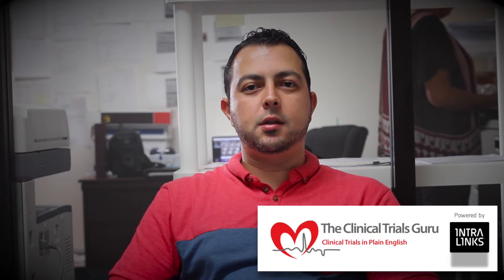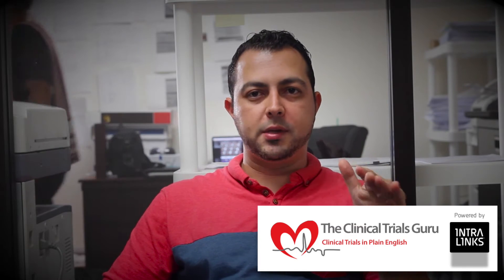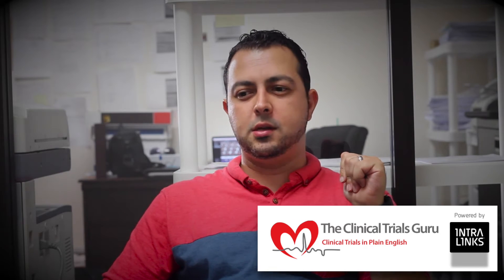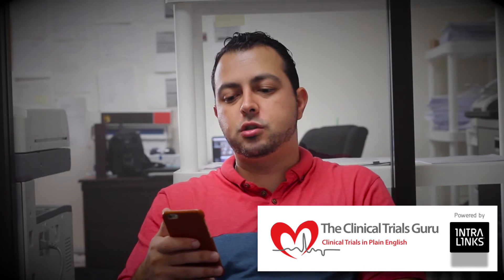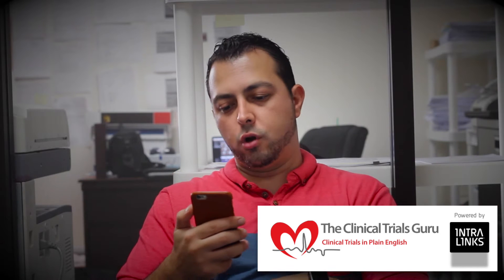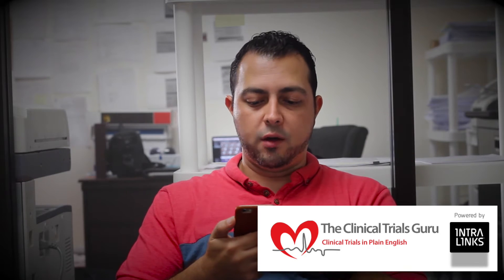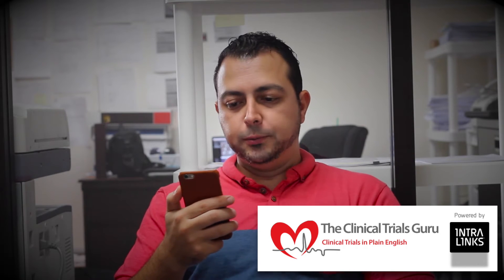Hey everybody, welcome back to ClinicalTrialsGuru.com. Make sure you subscribe if you're not already — subscribe to YouTube, subscribe to the blog. You don't want to miss out on things. I have lots of goodies, giveaways, announcements, all that stuff. You can send me a question via email at dana@clinicaltrialsguru.com or call or text me at 949-415-6256.